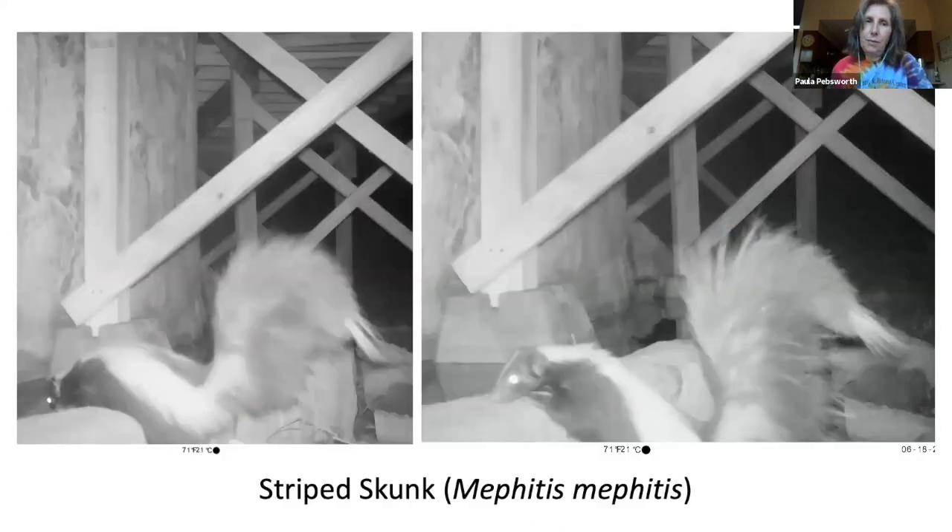We also saw the striped skunk. They have a lifespan of about two years in the wild but have very few natural enemies, as most predators avoid skunks because of the odor of their musk. When threatened or disturbed, skunks make a purring sound and often growl when attacked.